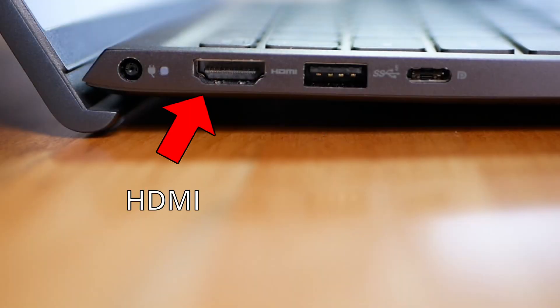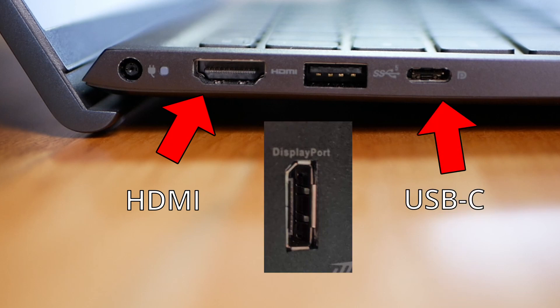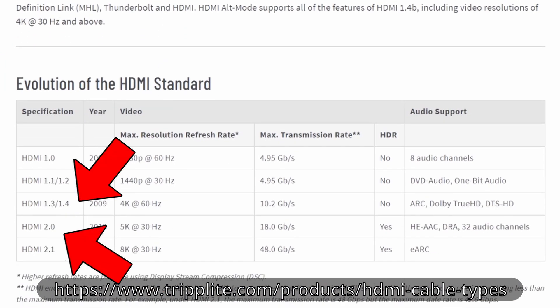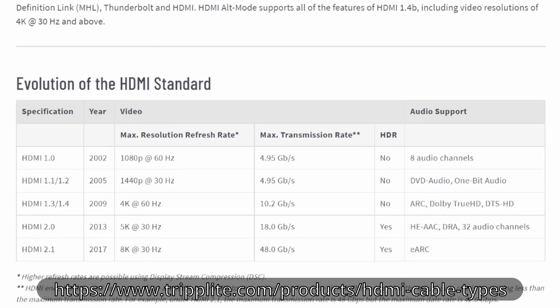Modern ports include HDMI, DisplayPort, or USB-C. Within each port there's a separate version — for example, HDMI 1.4 or HDMI 2.0. These ports and versions determine the maximum resolution and frame rate supported by your computer.